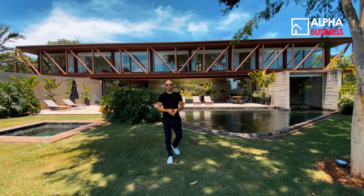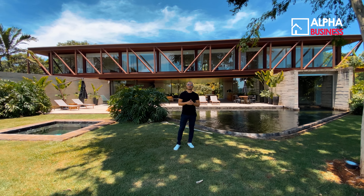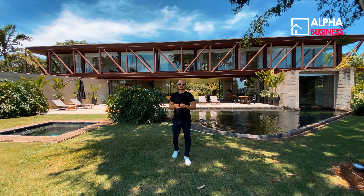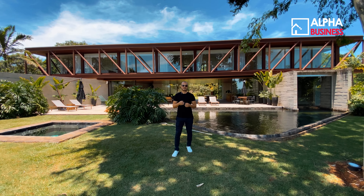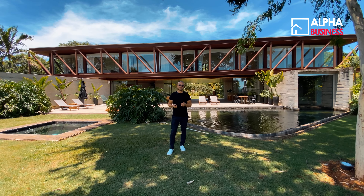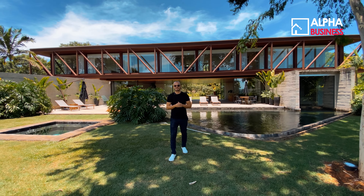Estamos finalizando mais um vídeo, espero que vocês tenham gostado. Como de costume, vou trazer condições especiais. Essa casa de 35 milhões — o proprietário baixou para 28 milhões. Para você que tiver interesse, chama a gente no direct que a gente vai apresentar maiores detalhes.